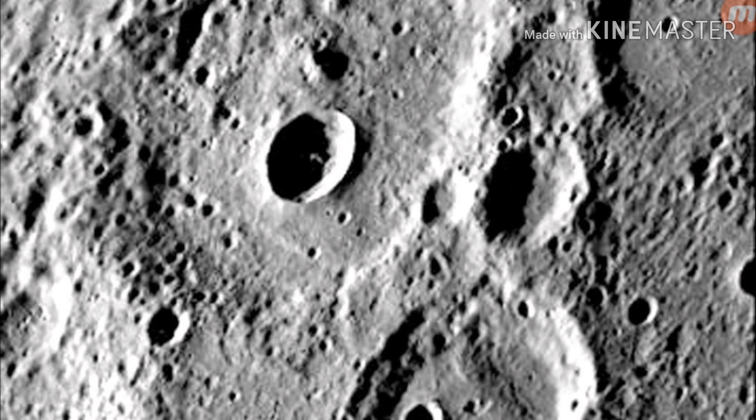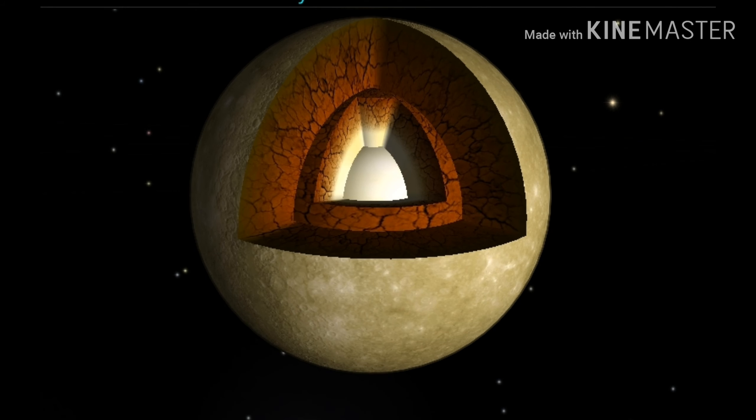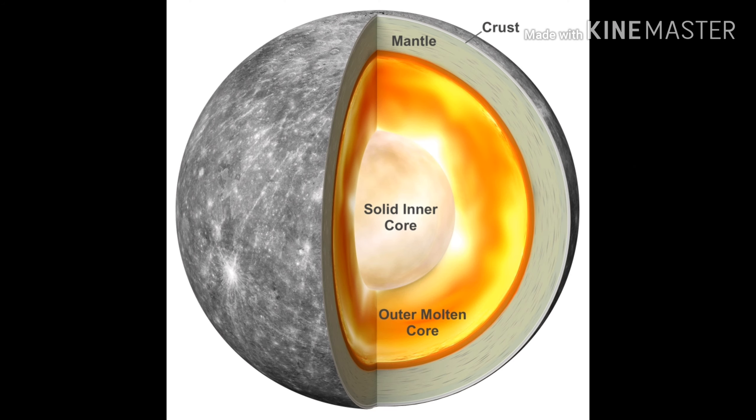This is actually Mercury, and inside Mercury it's very similar to Earth. It's got a crust, a mantle, an outer molten core, and a solid inner core.